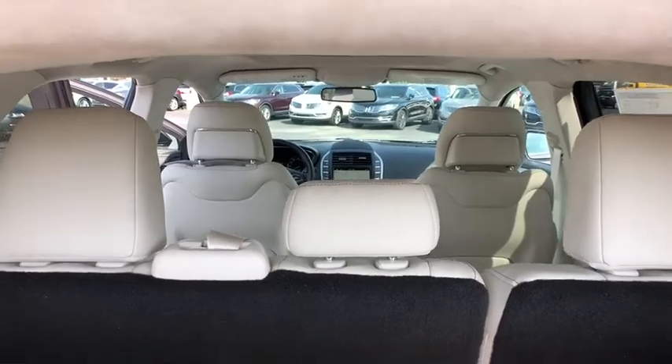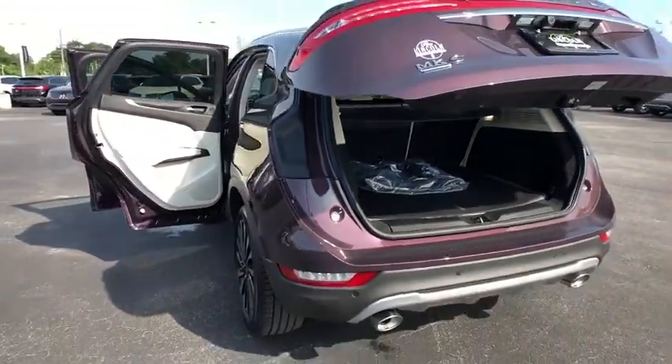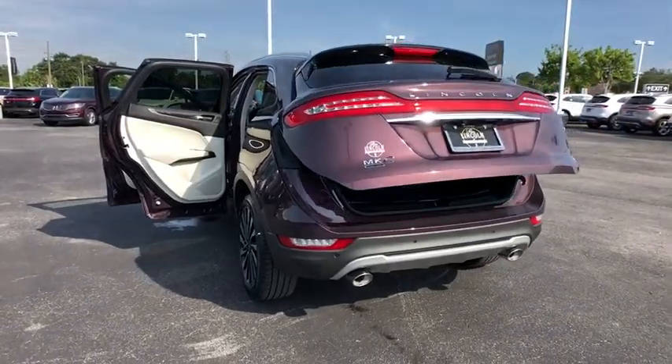Adjustable steering wheel, power steering, auto dimming rear view mirror, cruise control, keyless start, floor mats, four-wheel disc brakes.